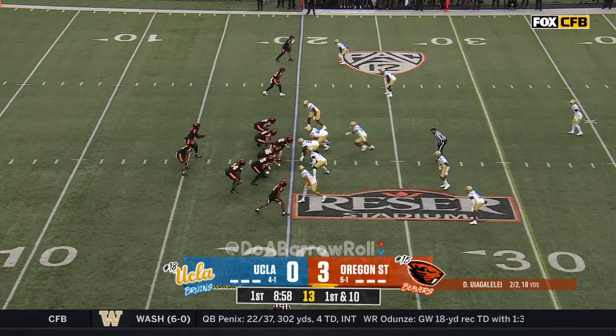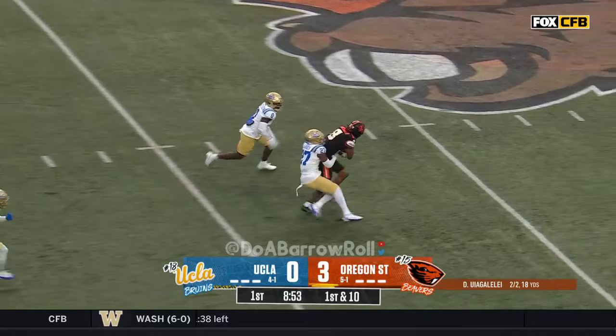Out of the shotgun, Uyangilale over the middle, into the seam, and it's caught. Yards after the catch.